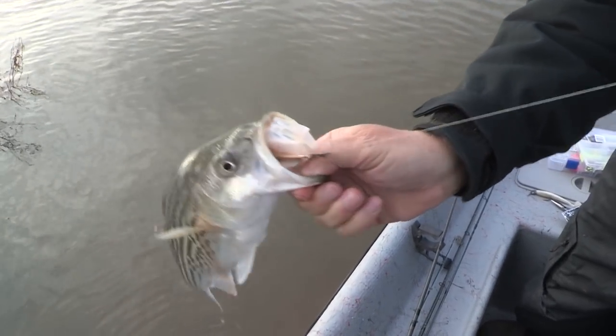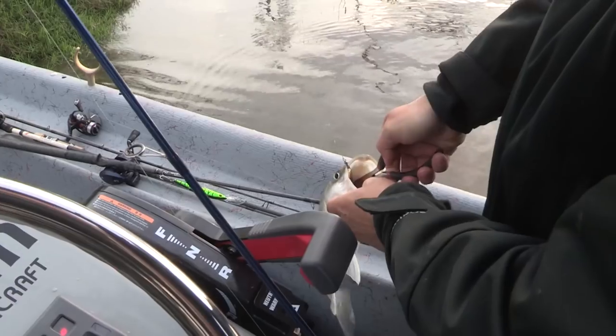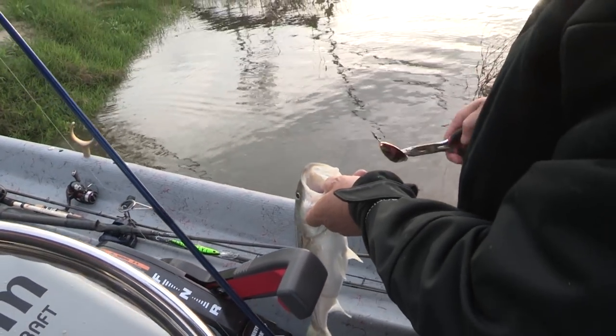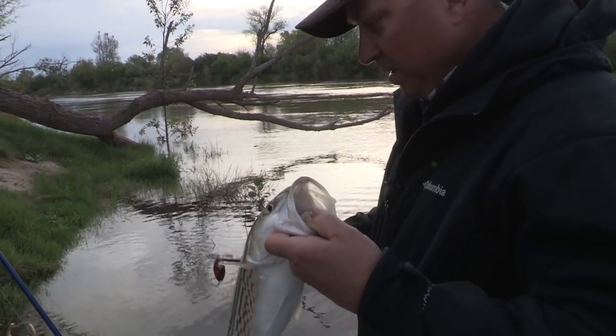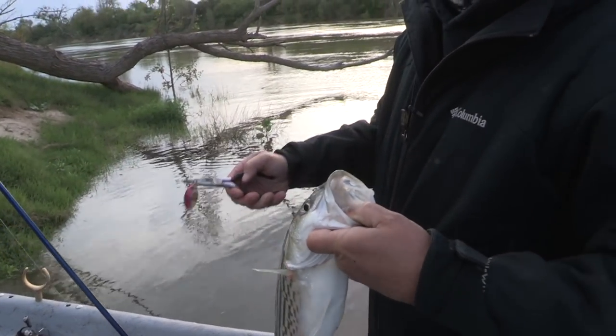He's not hurt, so I can get him out and let him go. But little Cleo — unreal. That little spoon, we knew the stripers would tear it up, but you can jig it and twitch it. We're going to let him go right here.